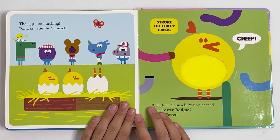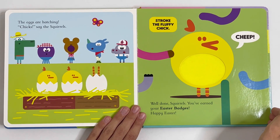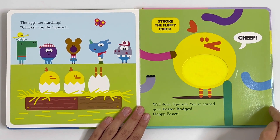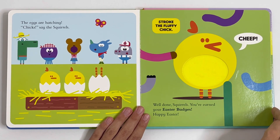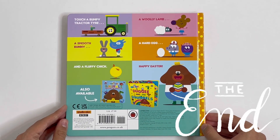The eggs are hatching. Chicks, say the squirrels. Stroke the fluffy chick. Cheep! Well done, squirrels. You've earned your Easter badges. Happy Easter! The end.